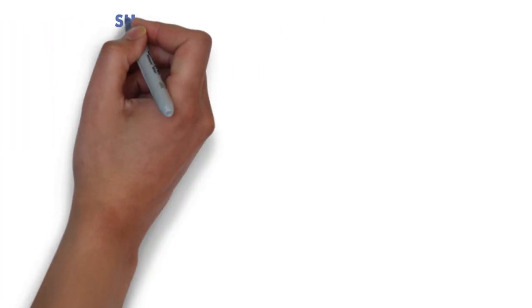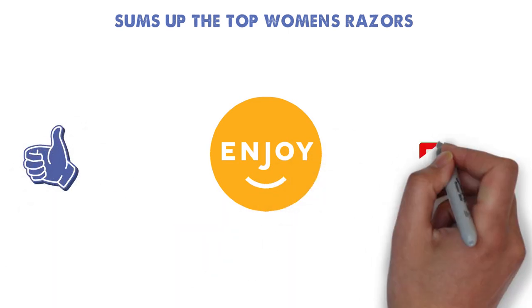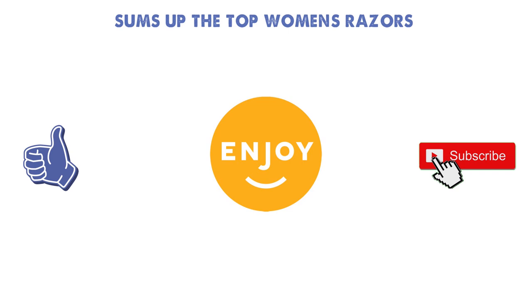So that sums up the top women's razors. We hope you enjoyed, and if you did please leave a like on the video. If you're new here, hit that subscribe button. Until next time, have a great day.